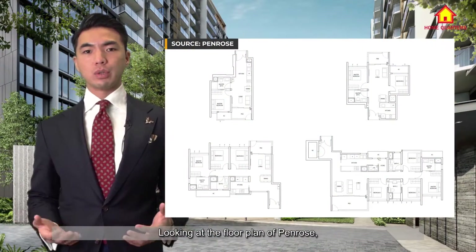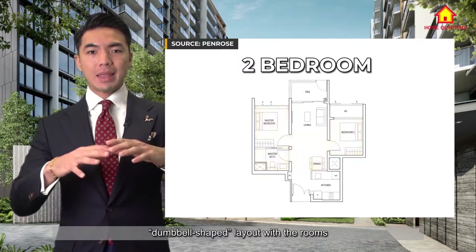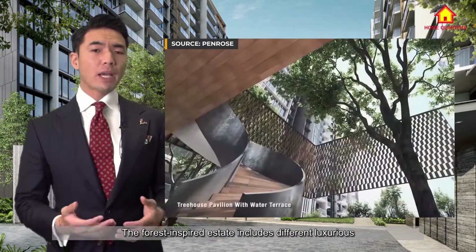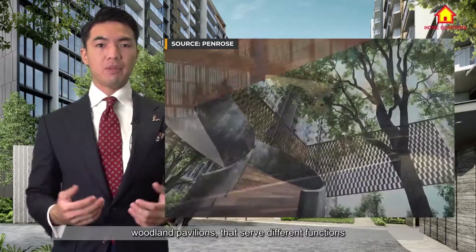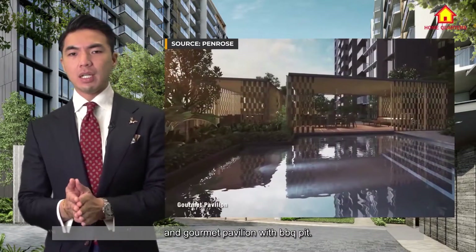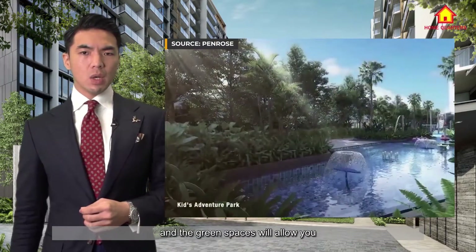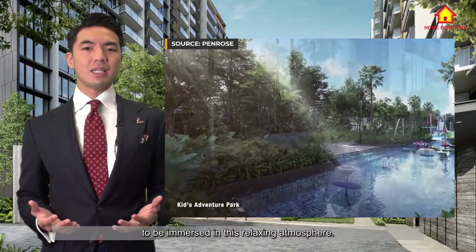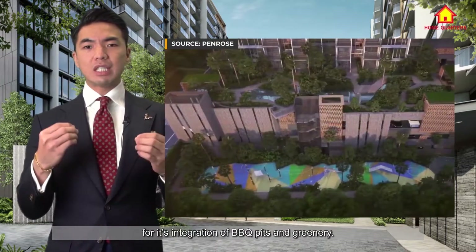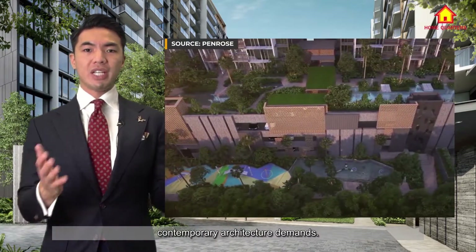Looking at the floor plan of Penrose, the apartment blocks include a mix of 1 to 4 bedroom types, with the 2-bedroom having the popular dumbbell-shaped layout, with the rooms at each side of the living area. The forest-inspired estate includes different luxurious woodland pavilions that serve different functions, such as a Wine and Chill Pavilion and a Gourmet Pavilion with BBQ Pit. The seamless flow of the 50-metre lap pool and green spaces will allow you to be immersed in this relaxing atmosphere. If you enjoy hosting dinner parties and alfresco dining, you will also love Penrose for its integration of BBQ pits and greenery, very well designed according to contemporary architectural demands.